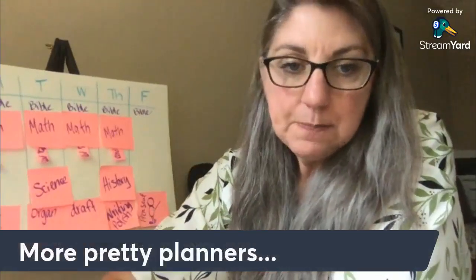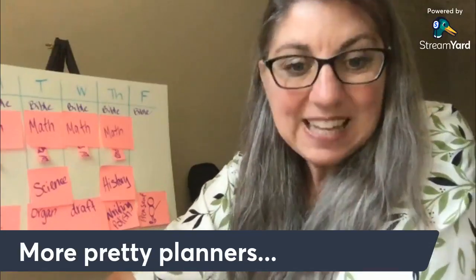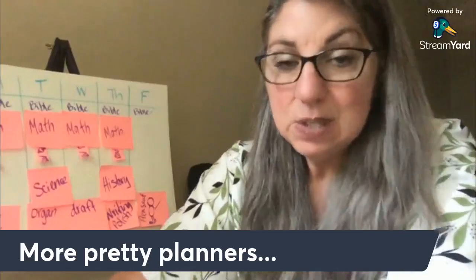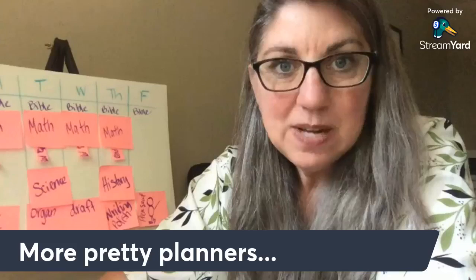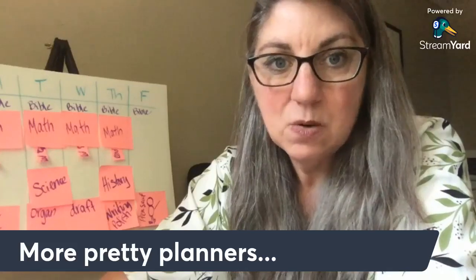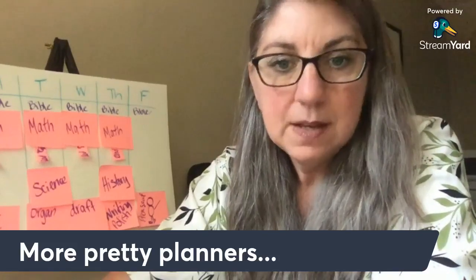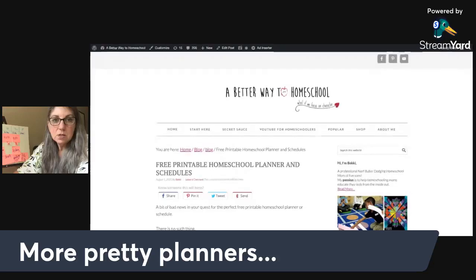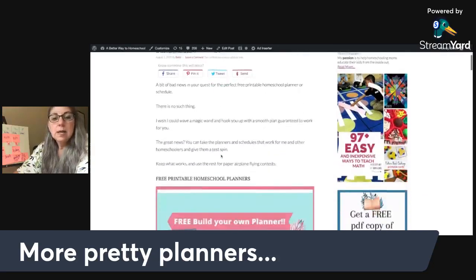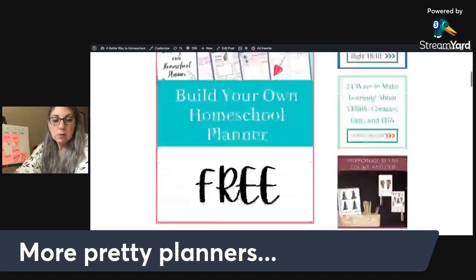I'm going to show you some of the ones I've collected. One of the things I do for homeschool moms is collect resources — either ones I've used personally or ones I wish I had used. Let's go ahead to my website, A Better Way to Homeschool. There's a second link inside the video. These are free printable homeschool planners and schedules — all kinds in there, including the build-your-own, which is also inside Homeschooling with Secret Sauce.